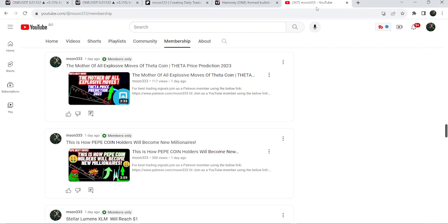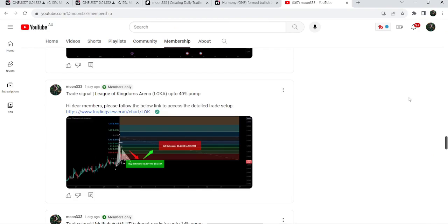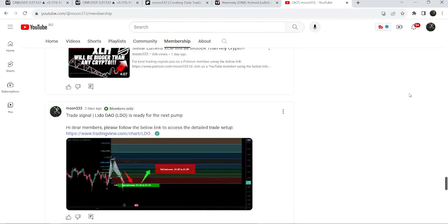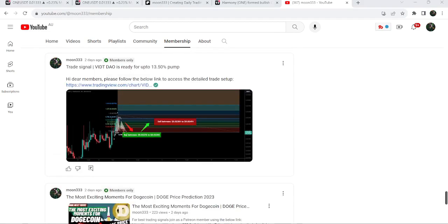That was the update so far. I hope you liked the analysis — do hit the like button and subscribe to the channel. For more trading signals you can join me as a YouTube member or Patreon member, where I share different trading signals. You can find the link in the video description. Take care, goodbye.